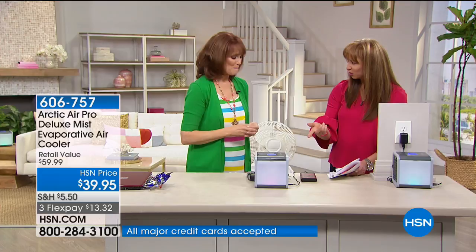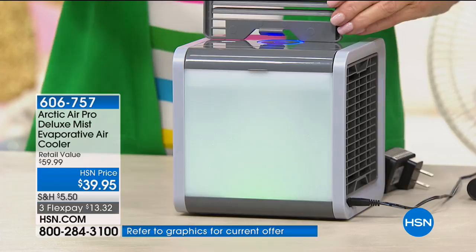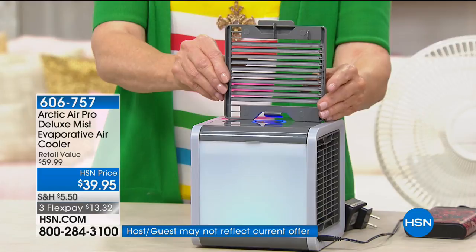You're getting more power, a better price, and more features. This is the deluxe version — you get a 20% more powerful unit, plus a directional vent that moves so you can aim the cool air exactly where you want. On the standard infomercial version, you don't get that.